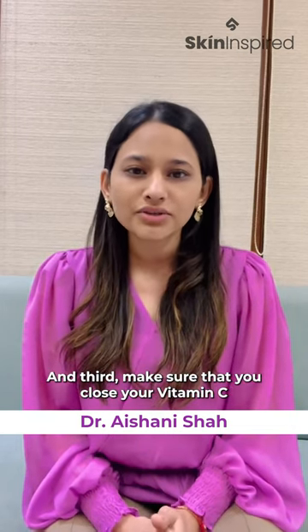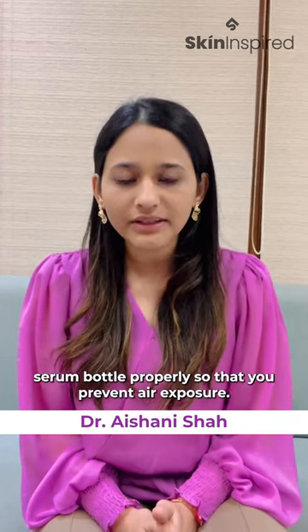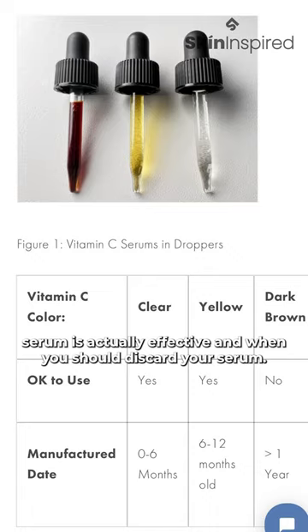And third, make sure that you close your vitamin C serum bottle properly so that you prevent air exposure. Check out our color scale to know which color of vitamin C serum is actually effective and when you should discard your serum.